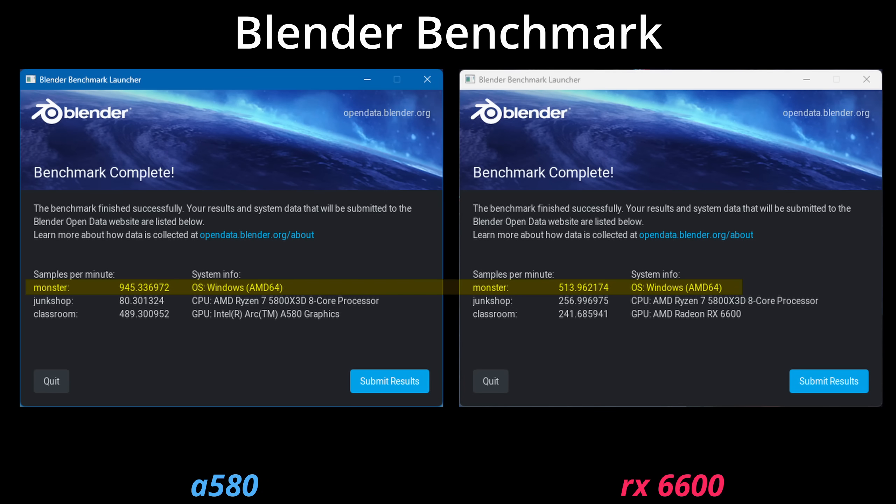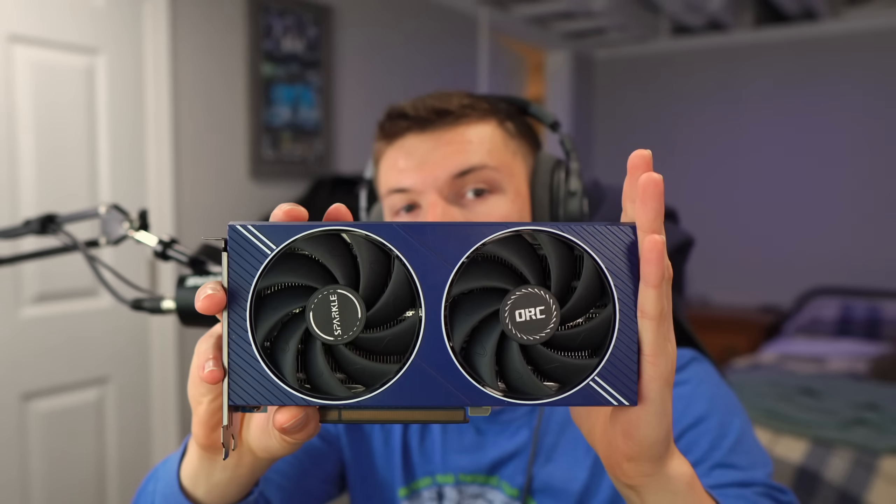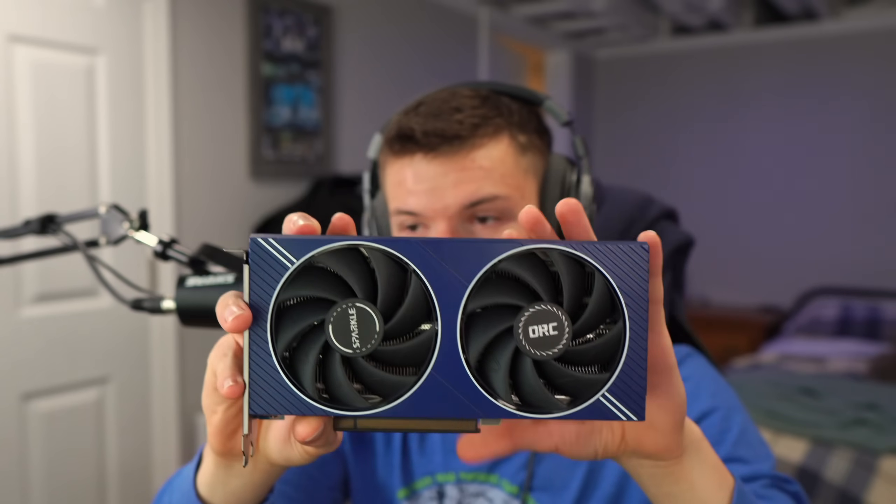It's not just rendering out videos on the A580 either. In Blender, we're talking about 945 points on the monster benchmark versus 514 on the 6600. The junk shop benchmark is only 80 on the A580 versus 257 on the RX 6600 — I'm not sure exactly why that's the case, let me know if you do. But on the classroom benchmark the A580 is 489 points versus 242 on the 6600. The ARC A580 at $180 might be the best card you can get in terms of productivity.